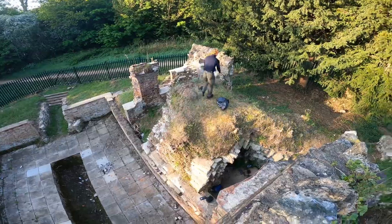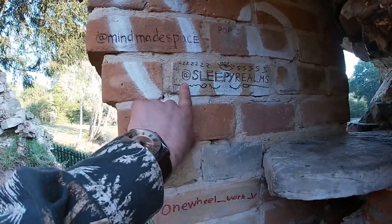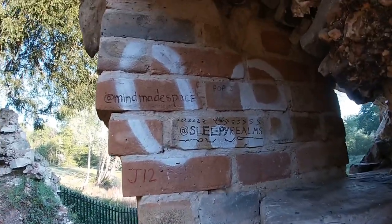For the record, I'm terrified of heights. Miami Space. Sleepy Realms. On Instagram.